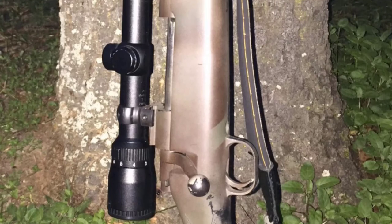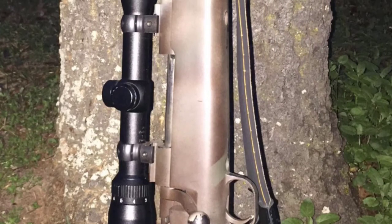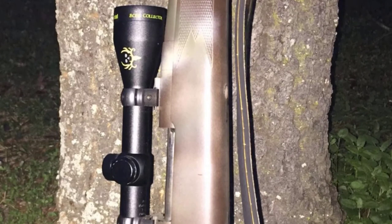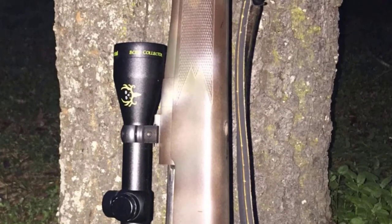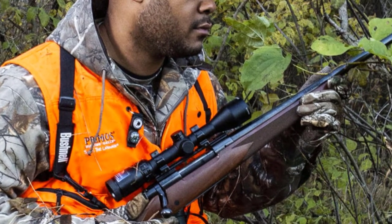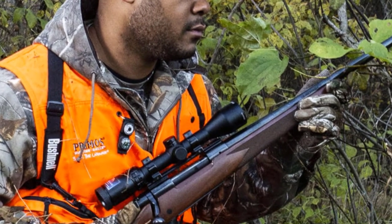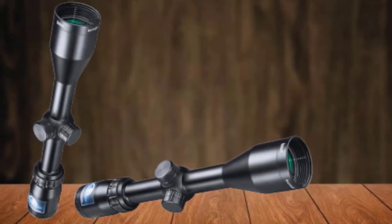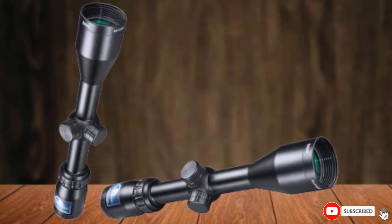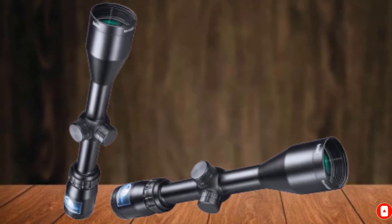We didn't plan on including another FFP-style rifle scope after the Athlon Optics Argos BTR and the Viper PST Gen II. While the two of them give each other quite a competition, the Dusk and Dawn by Bushnell has something that tips the scales. With a weight of only 0.81 pounds, Dusk and Dawn tops our other two night vision scopes in terms of comfort and maneuverability.